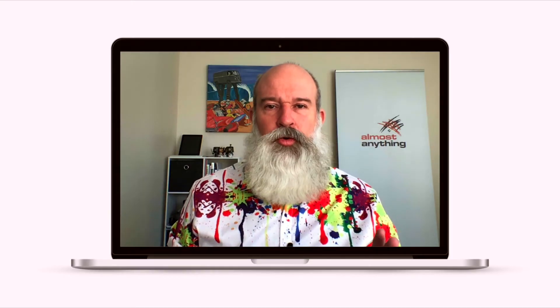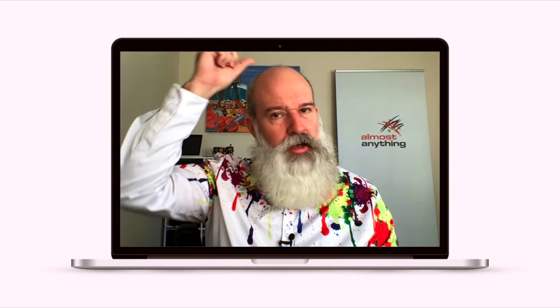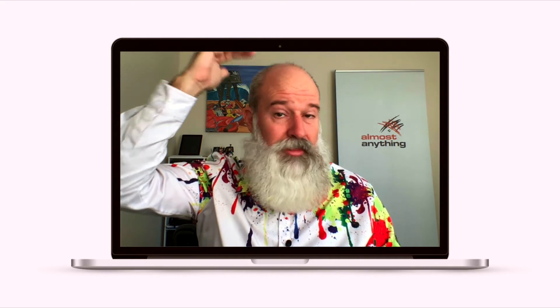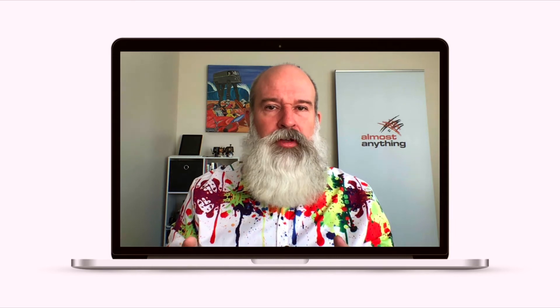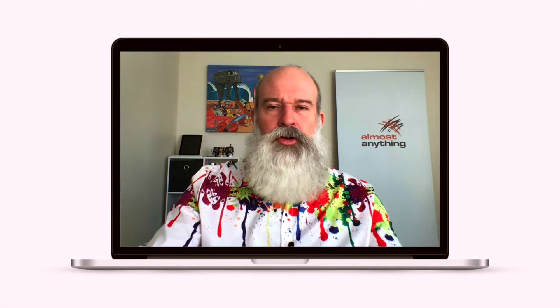The second tip is to make sure you've framed yourself correctly. You'll see here I've got a little bit of space above my head and down to about here — that's how I'm sitting in the frame. You'll see sometimes people have got the laptop lid angled badly, or if they're using a phone or an iPad it's angled badly, and you might see somebody's head right down the bottom of the screen with all this empty space and the rest of the room behind them.